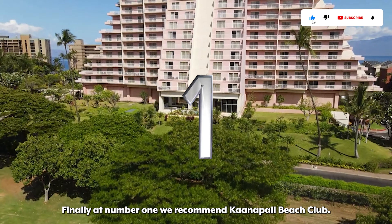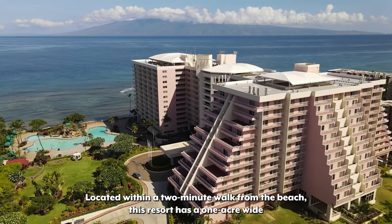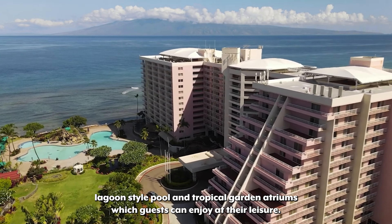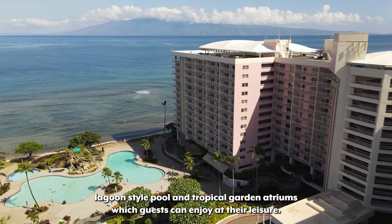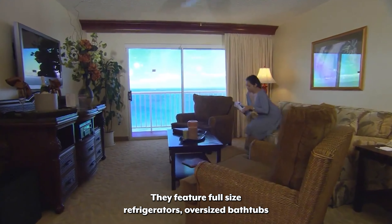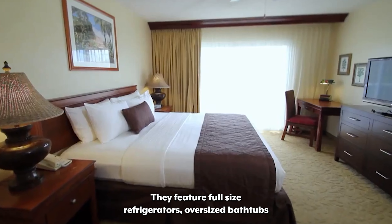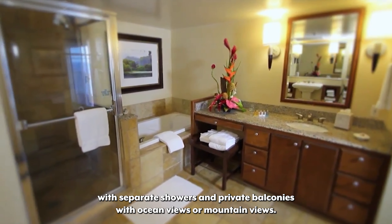Finally, at number 1, we recommend Kanapali Beach Club. Located within a two-minute walk from the beach, this resort has a one-acre wide lagoon-style pool and tropical garden atriums which guests can enjoy at their leisure. The resort has a range of spacious suites featuring full-size refrigerators, oversized bathtubs with separate showers, and private balconies with ocean views or mountain views.